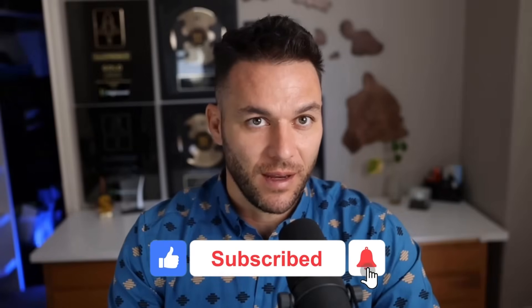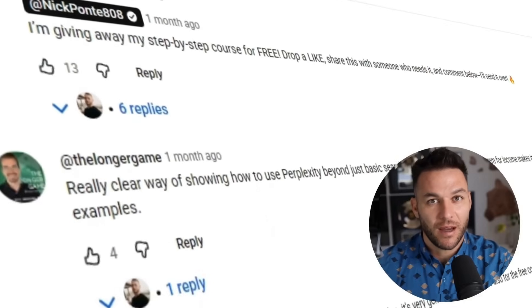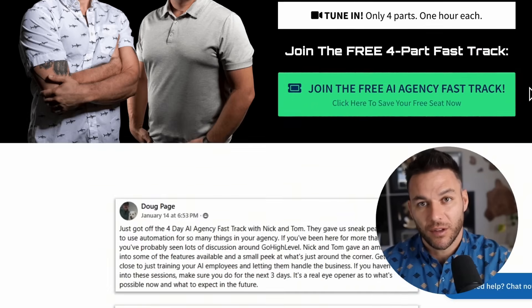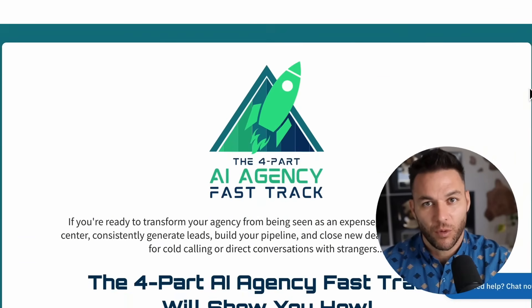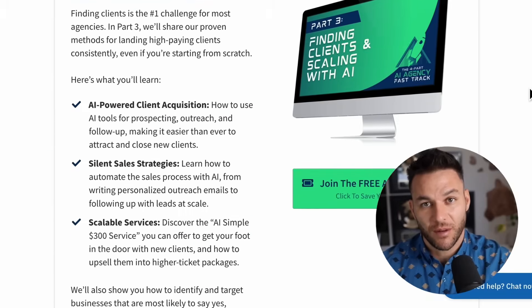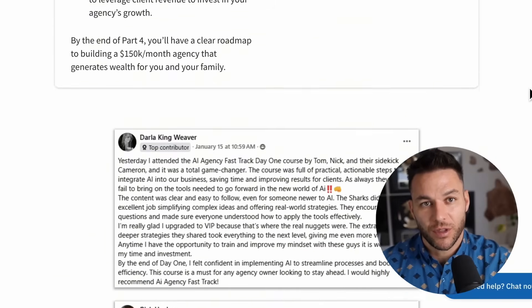If you're finding this valuable, make sure to hit that like button and subscribe. The real Nick Ponte reads every comment on these videos, so drop a comment below. If you're serious about taking your business to the next level, grab my four-part AI fast track training that I'm currently offering for free. It also includes an exclusive link to try out the AI software I use in my business for 30 days free. The link's in the description.